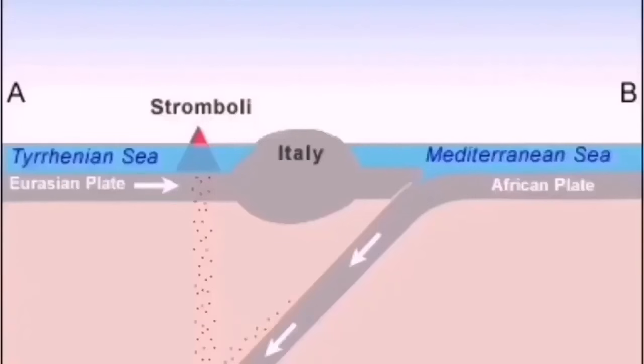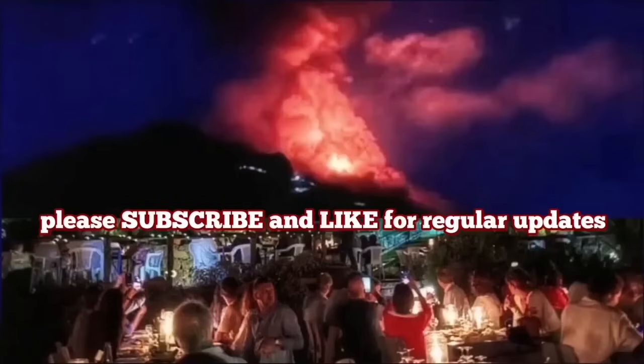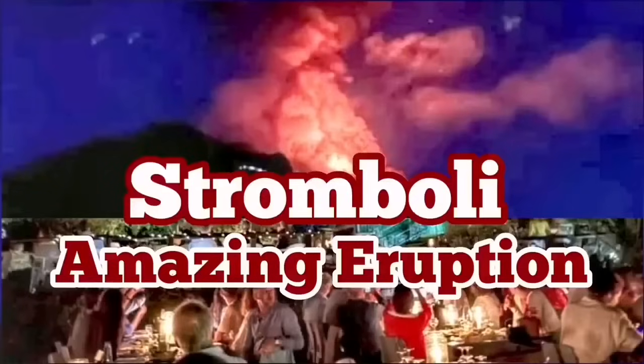Stromboli usually erupts toward the northwest into the Mediterranean Sea. You can see the old remnants of the Tethys Ocean, and the result is this volcano, which has access to water and creates steam explosions — very eruptive in that sense.